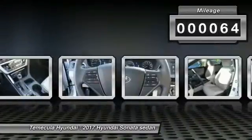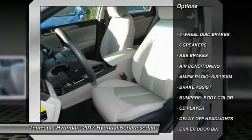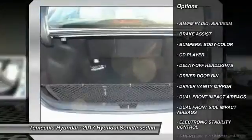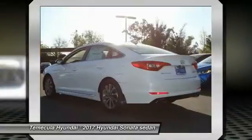Here are some of this vehicle's great options: traction control, air conditioning, dual airbags, power steering, four-wheel disc brakes, CD player, power windows, trip computer, electronic stability control, and rear window defroster.